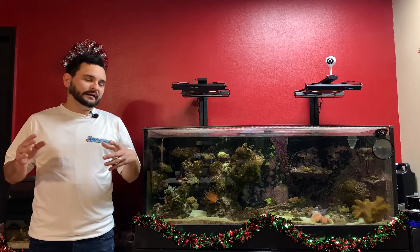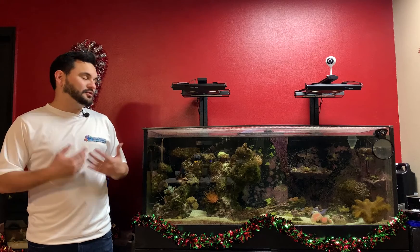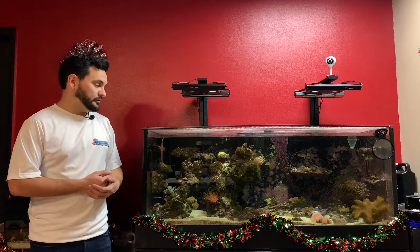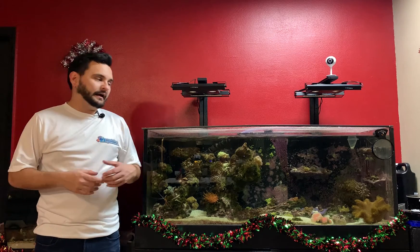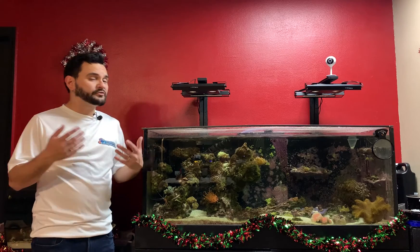Hey everybody, Arnaldo here. The title is pretty obvious — what is it that I do to help my corals grow pretty well, and what are the tips I would pass off to somebody else? That is my 75-gallon reef, my first saltwater tank. I've got another one there, another one in the room, and this of course is my first love, and these corals are growing like crazy.